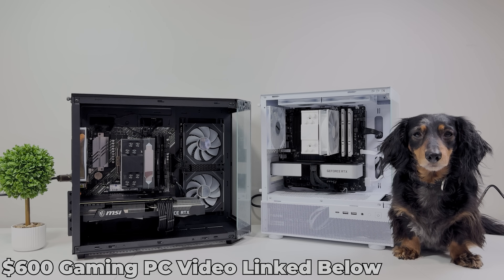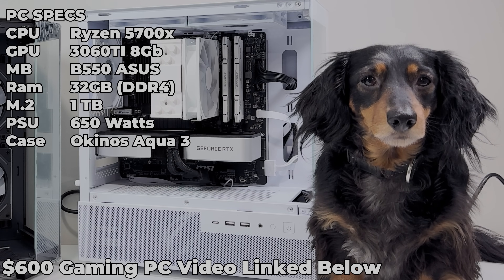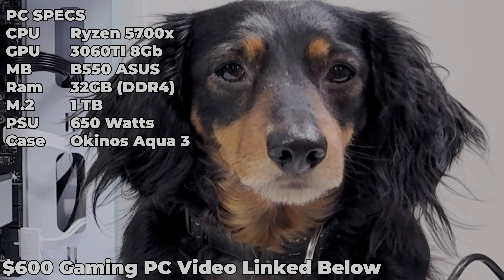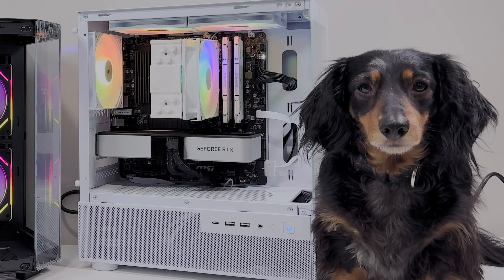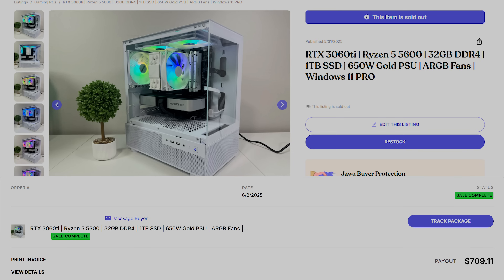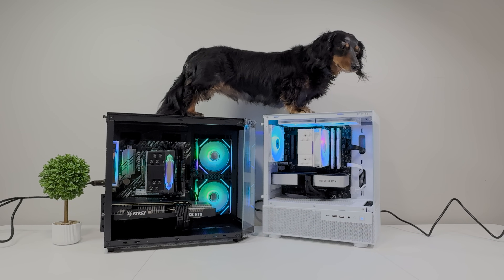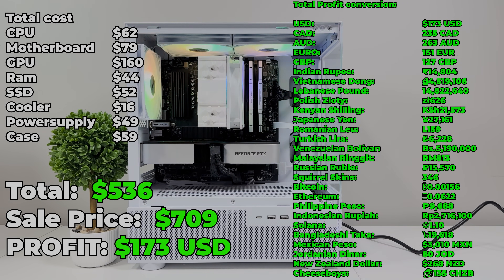The last PC we sold in this timeframe was a 3060 Ti / 5700X build from many months ago — it literally sat on my desk for two months. We built it for $536, an absolute bargain, but no one wanted it on Facebook Marketplace and we almost gave it to the Salvation Army. Jawa came through — we had it listed for $850, and after fees we received $709, making $173 in profit. Not bad for a PC that sat in a corner for two months.